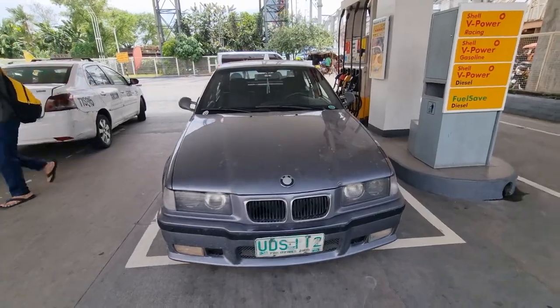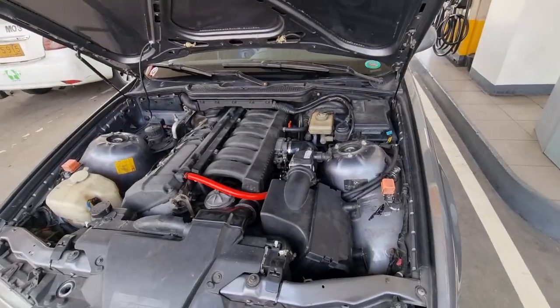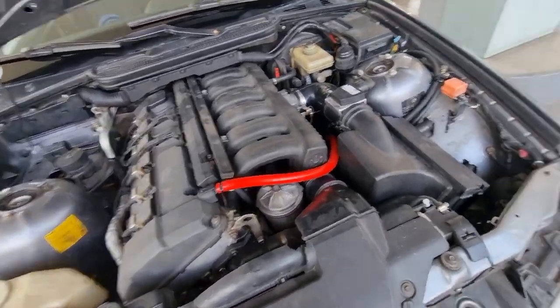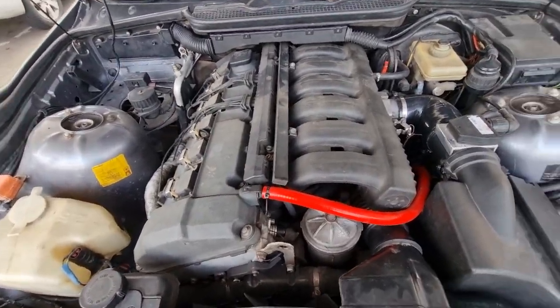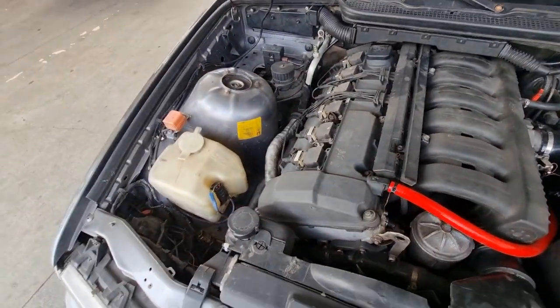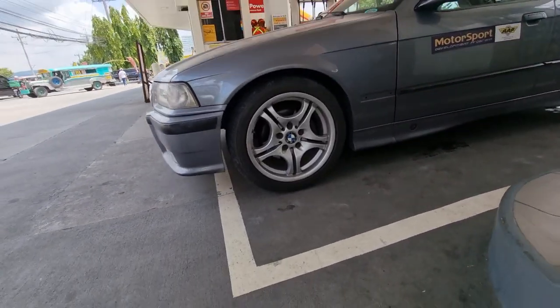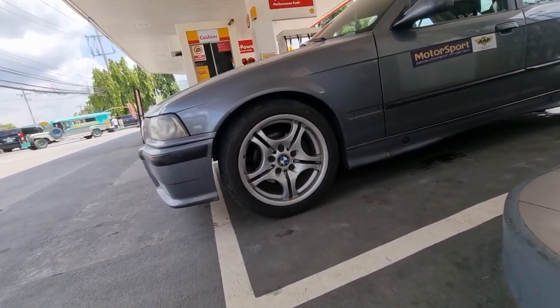So here we are at Shell, getting a full tank of gas. Here's our engine — as you can see, it's mostly stock. Stock airbox, stock engine. I just changed the breather hose and some silicone hoses, but other than that it is completely stock. As for the wheels, we are running 225/45/17s.